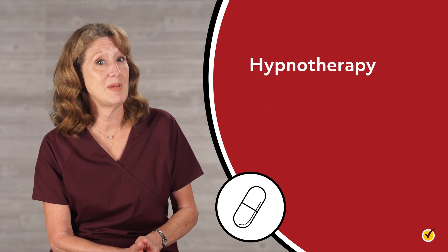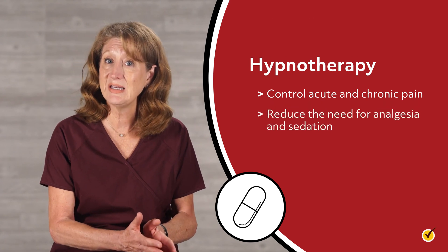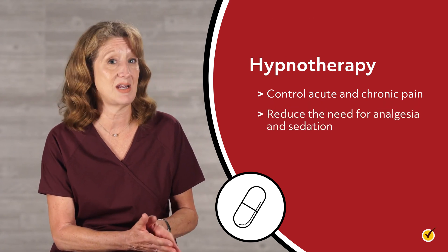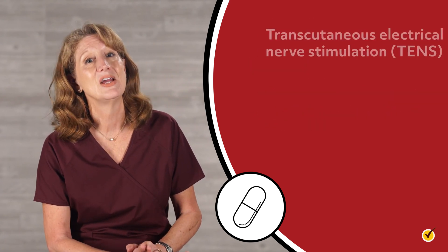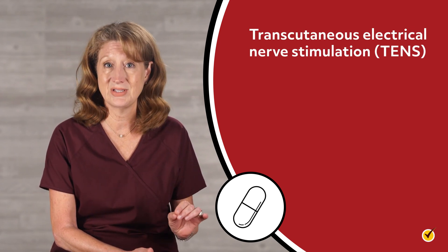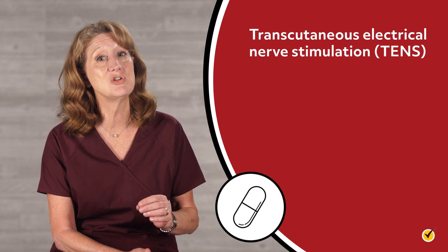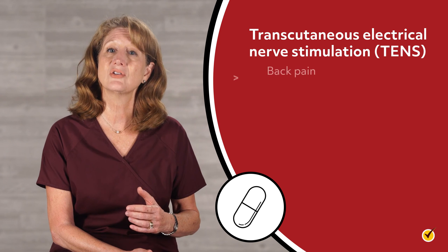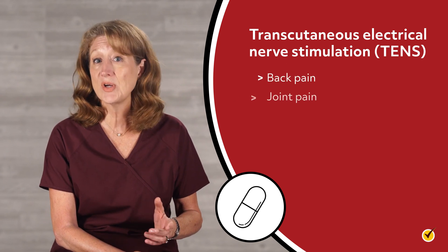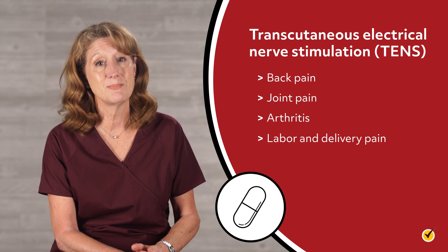Hypnotherapy may be used to control both acute and chronic pain, reducing the need for analgesia and sedation. Finally, transcutaneous electrical nerve stimulation, or TENS, uses a mild electric current to reduce pain associated with injured nerves and joints, such as low back pain, joint pain, arthritis, and labor and delivery pain.